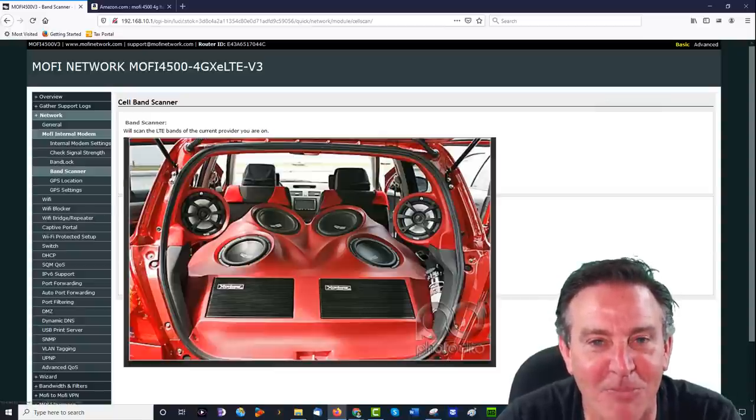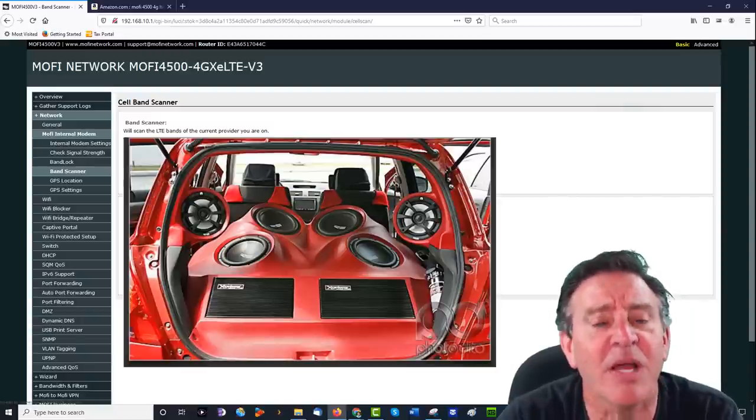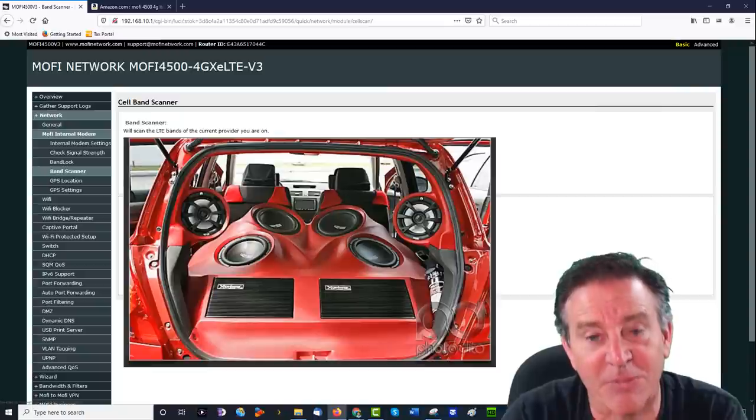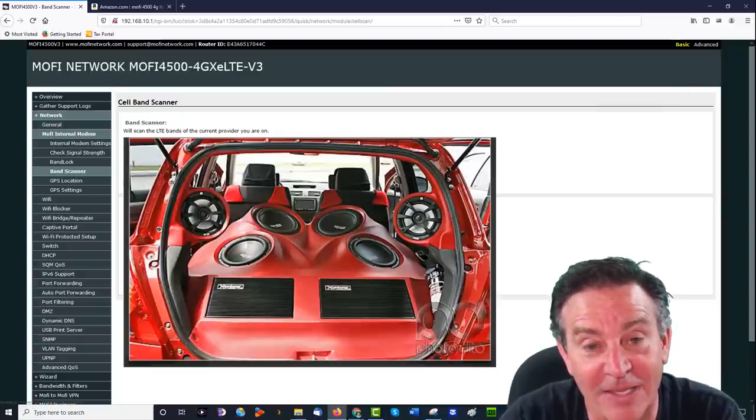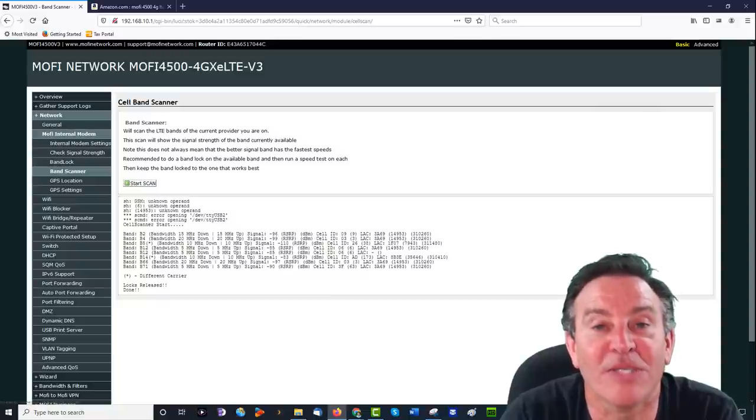Someone in traffic with their boom box going — boom, boom, boom — that's all you could hear. They're listening to the full range, but the bass is the only thing that leaks outside their car. That's because low frequencies penetrate.